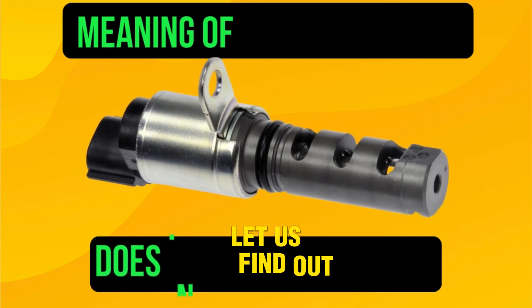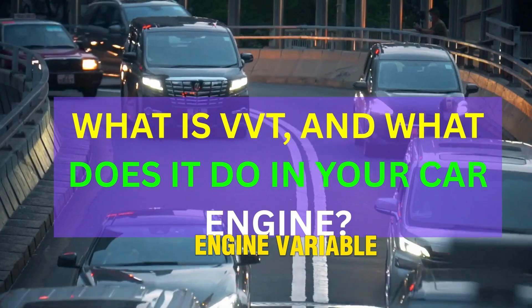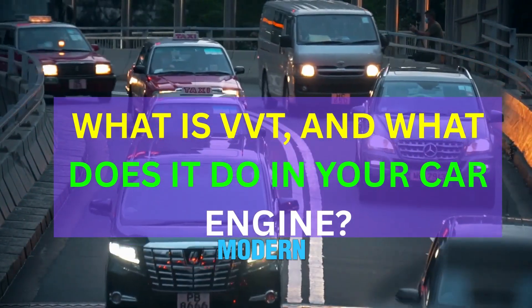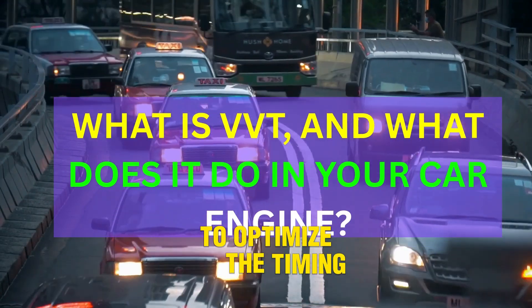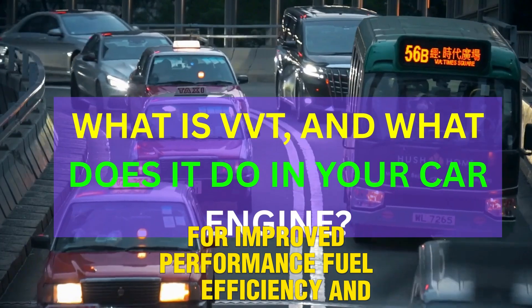First off, let us find out the meaning of VVT and what it does in your car engine. Variable Valve Timing, or VVT, is a technology used in modern car engines to optimize the timing of the intake and exhaust valves for improved performance, fuel efficiency, and emissions control.